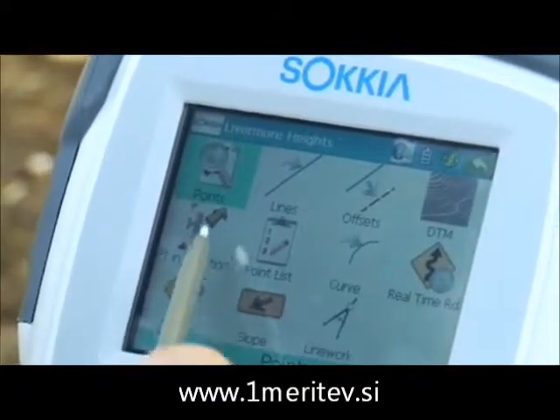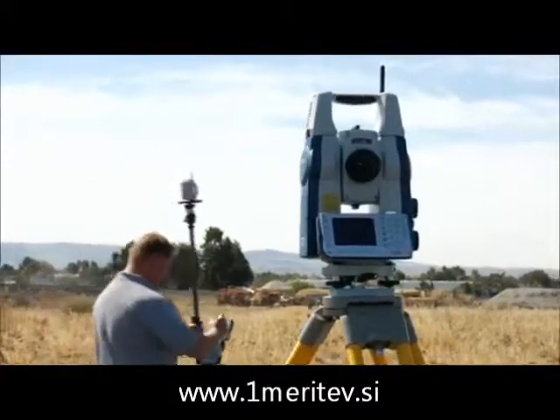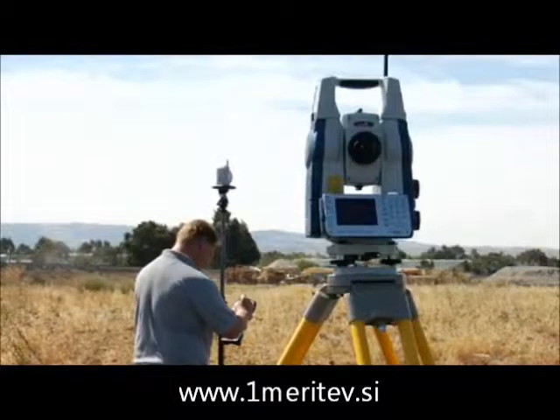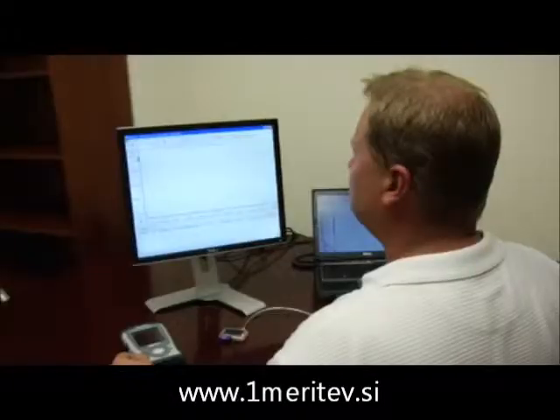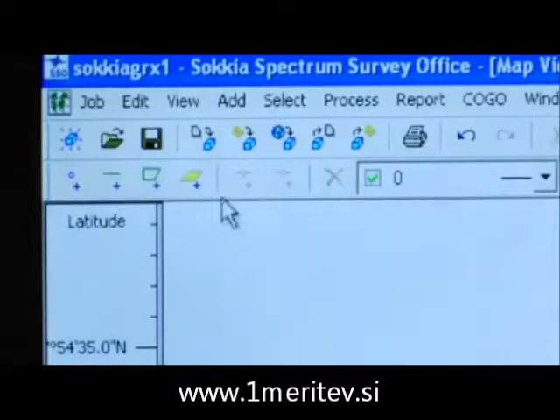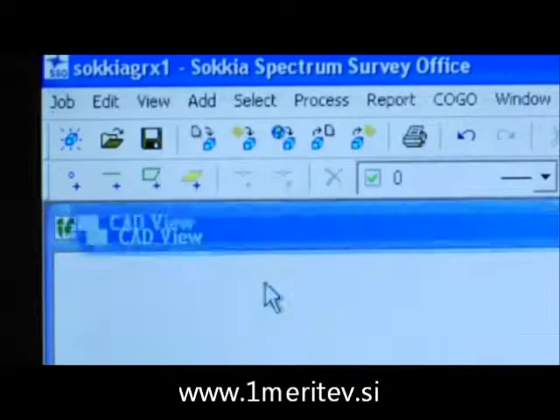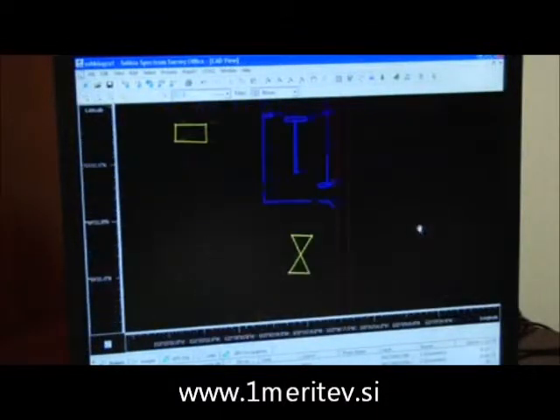Field-to-finish coding provides easy-to-use workflows, and Spectrum Survey Field supports all current Sokkia instruments. Spectrum Survey Office provides the full range of GNSS operations, from RTK data analysis and error checking, to advanced static post-processing and adjustment.